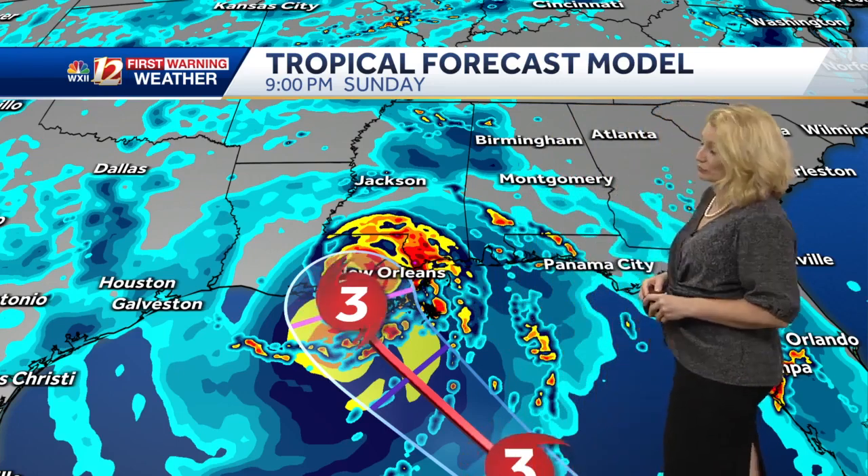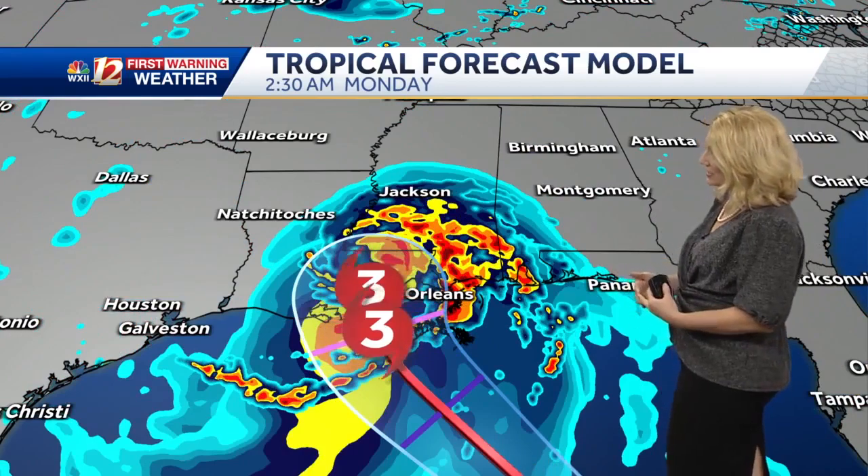Folks are evacuating right now, and we just don't have enough time at this point as it continues to intensify. We may see some more jumps back to a Category 4 at landfall.